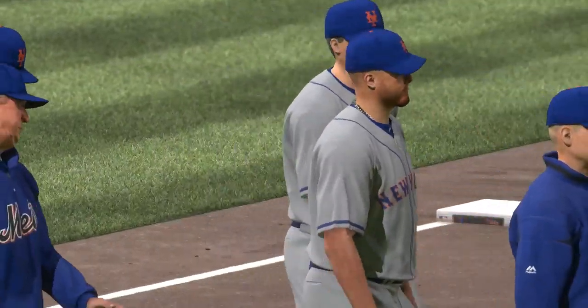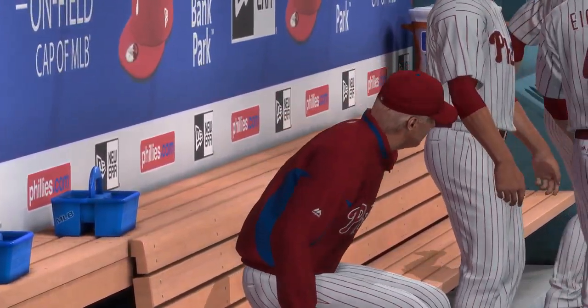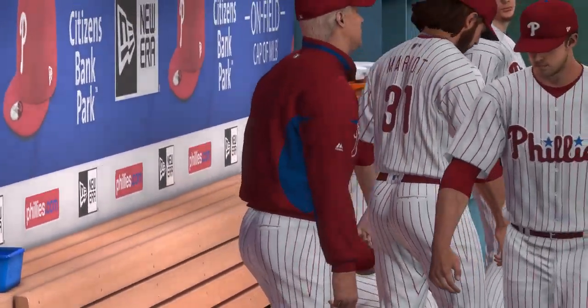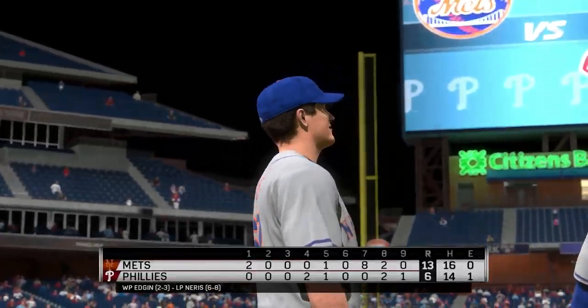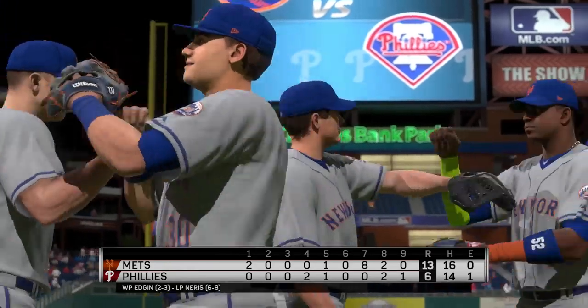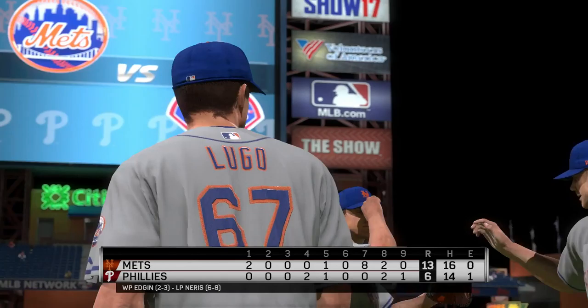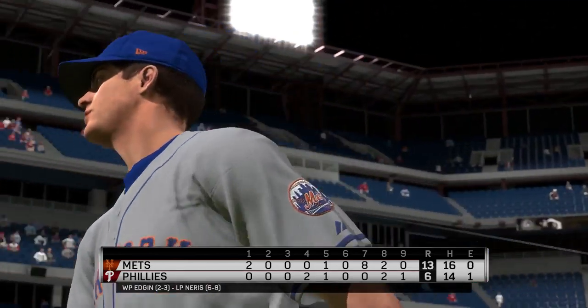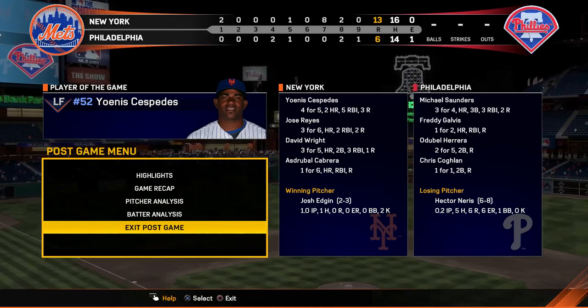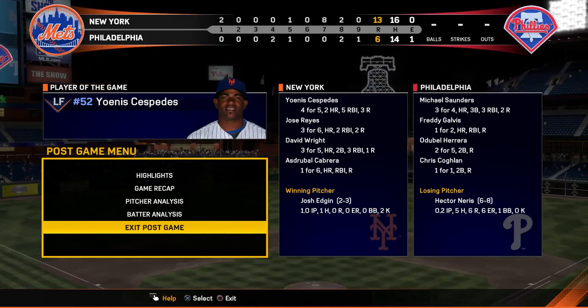The Mets win with their 95th win, tops in the division. Josh Edgen gets the win in relief — his second of the year. Hector Neris permitted six earned runs in the losing effort. That's a wrap here tonight. For my partners in the booth, Harold Reynolds and Dan Pleszak, and our entire crew, I'm Matt Vaskersian. You've been watching MLB The Show. For more, click on over to theshownation.com. Time of the ball game — four hours and 16 minutes.